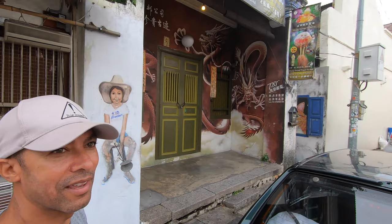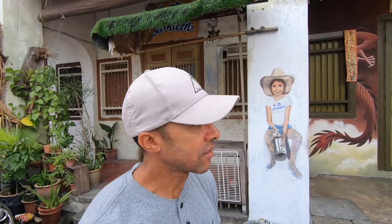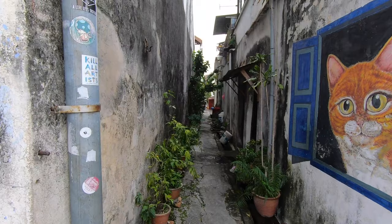Check this out — look at this dragon back here. I didn't even see this guy. Pretty cool. If you're into art it's definitely the place to be. Even if you're not into art, it makes great photos. All I have to do is take a few steps and there's art everywhere, which is nice. It makes it quite interesting when you're walking around the town.